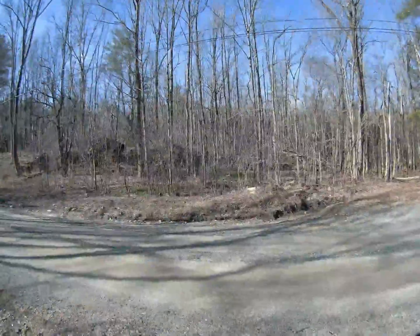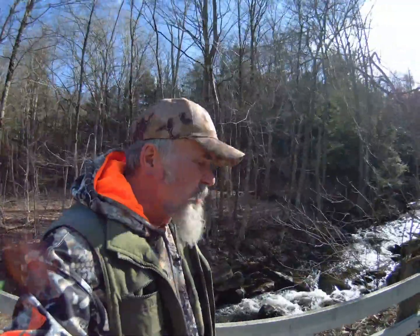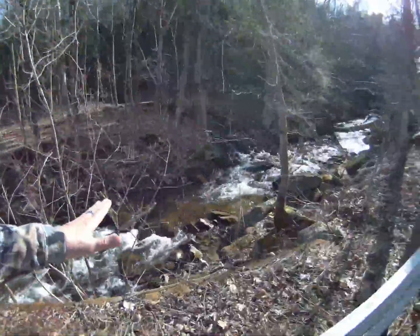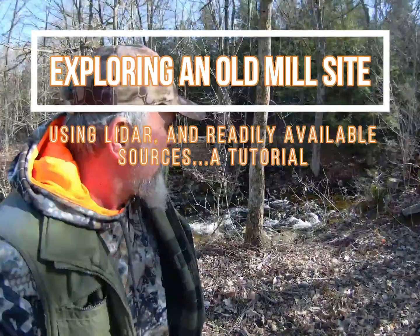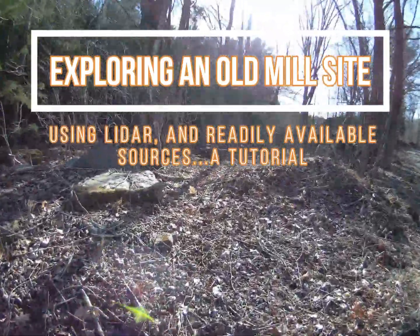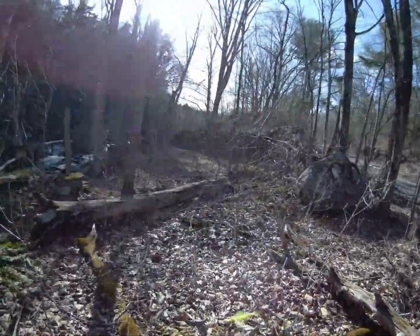It's early April and spring is in the air all over western Massachusetts. I'm going to take a walk around a previously unexplored ruin and show you how you can use modern technology to find out who lived here, what they were doing. You don't have to be a genius with this brook roaring by to recognize you're on the site of an old mill. There's a second brook coming in from up above, and here we can see the foundation of what was once a pretty substantial water mill.